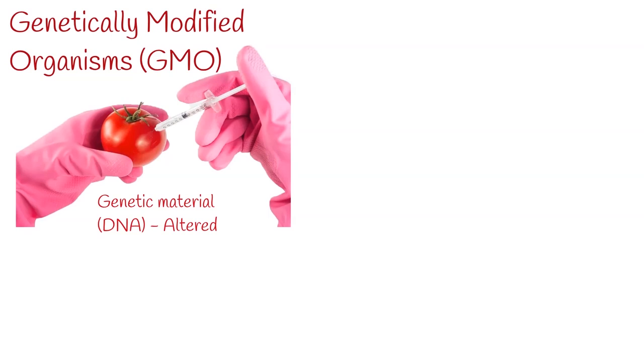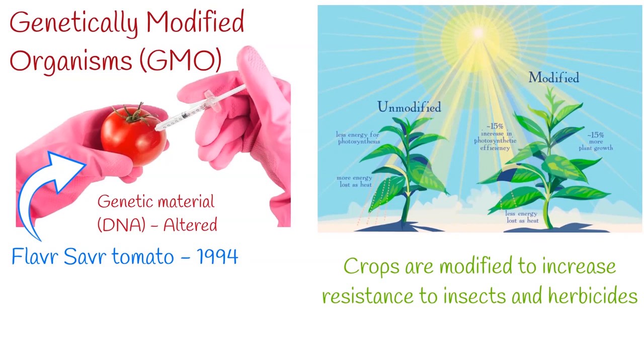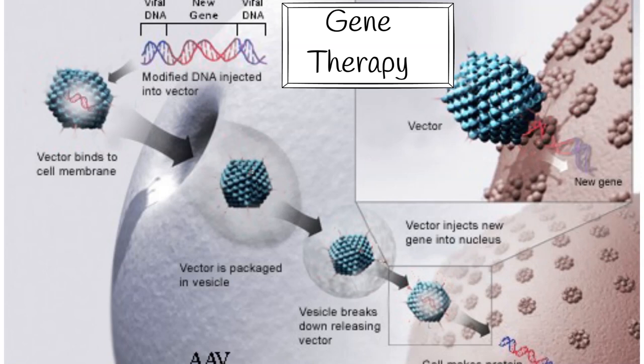Genetically modified organisms, or GMOs, are plants, animals or microorganisms in which the genetic material — DNA — has been altered. Genetically modified food has been sold since 1994. The Flavr Savr tomato was engineered to have a longer shelf life, but most current genetic crops are modified to increase resistance to insects and herbicides. Genetic engineering has the potential to treat human genetic diseases via gene therapy, which means the treatment of disease by repairing or reconstructing defective genetic material. Genetic engineering has been applied in numerous fields including research, medicine, industrial biotechnology and agriculture.